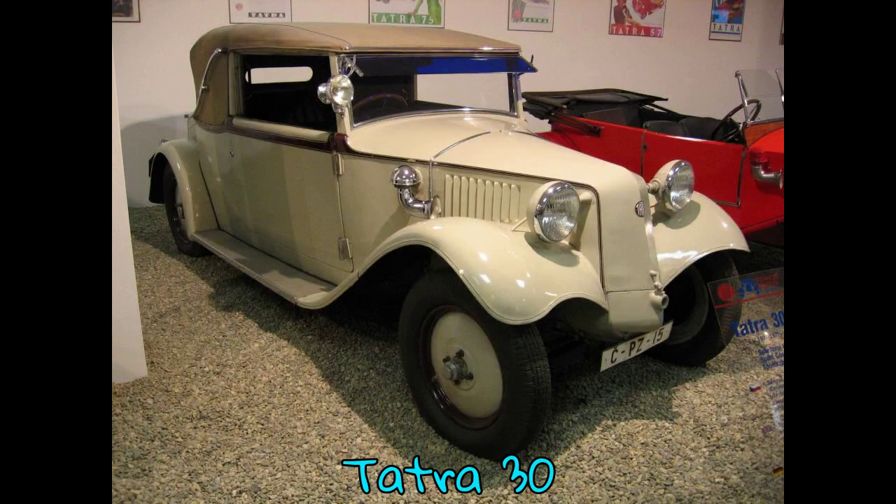The Tatra 30 is an automobile formerly made by the Czech manufacturer Tatra. It was manufactured between 1926 and 1928. From 1928 to 1931, the car was fitted with a newer engine and is therefore called the Tatra 30/52.